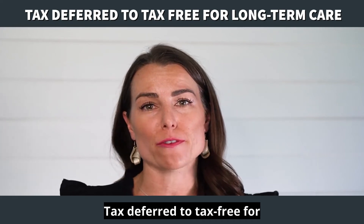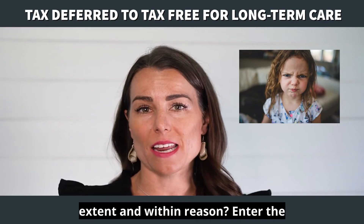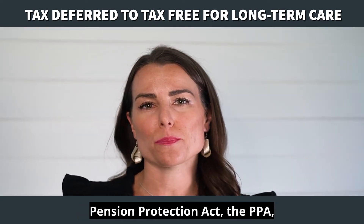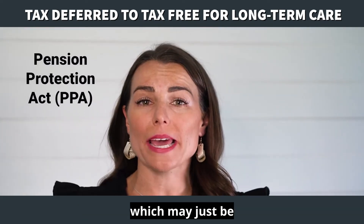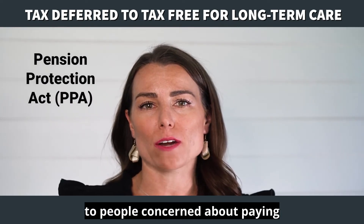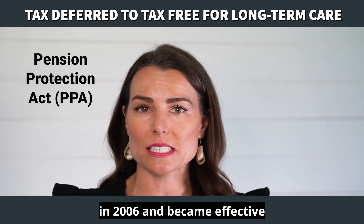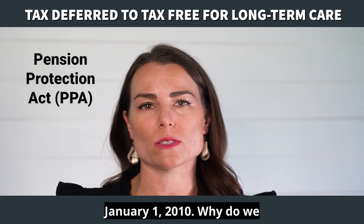Aren't we all tax rebellious to a certain extent and within reason? Enter the Pension Protection Act, the PPA, which may just be the best tax incentive afforded to people concerned about paying for long-term care. It's legislation that was passed by Congress in 2006 and became effective January 1, 2010.